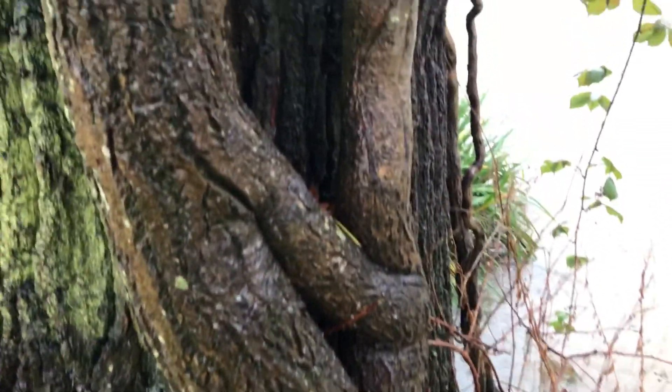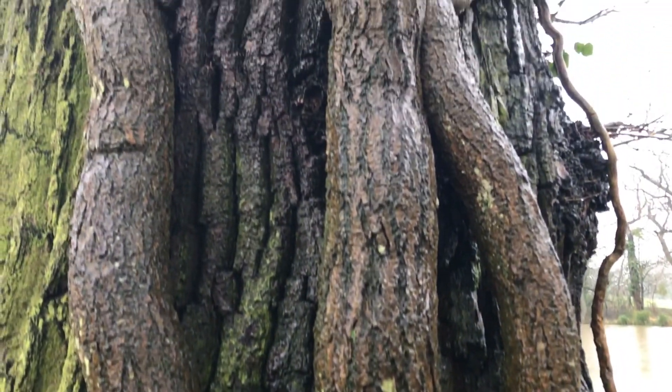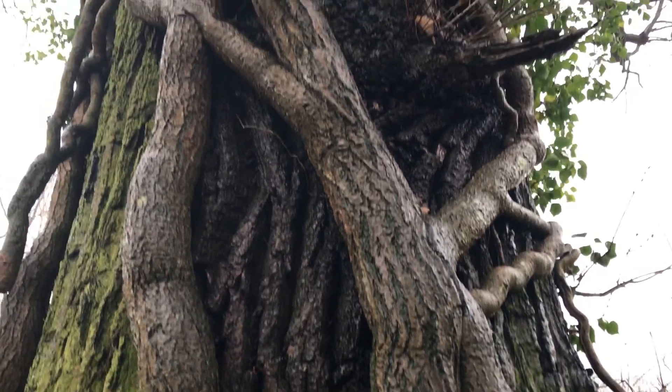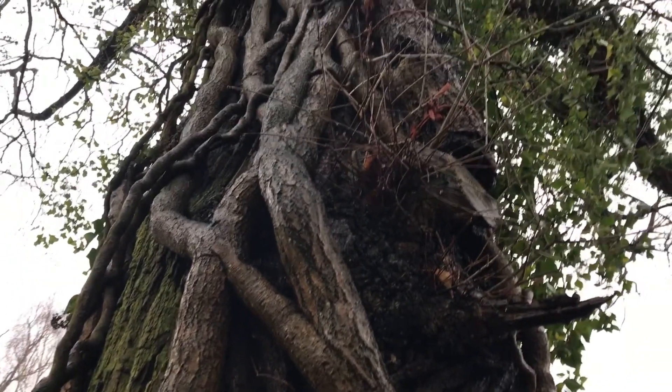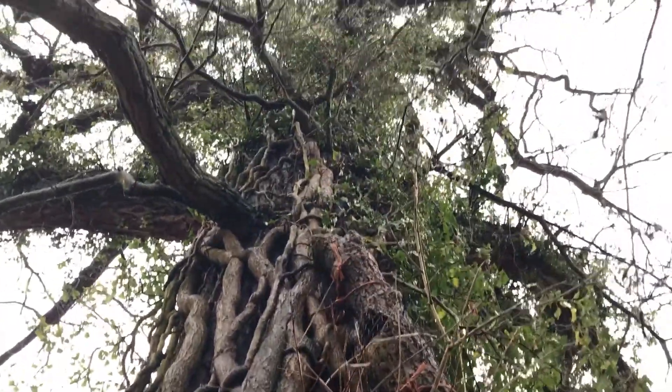Ivy is not a parasite. It gets all its own nutrients from the ground and clings to the tree for support. Increasingly, wildlife experts are telling us that if possible we shouldn't be chopping down ivy because it's so wonderful for wildlife, and lots of our concerns about it depriving the mother tree of nutrients are unfounded.